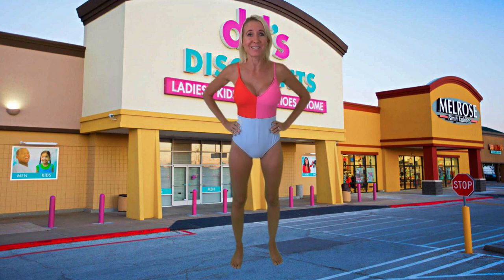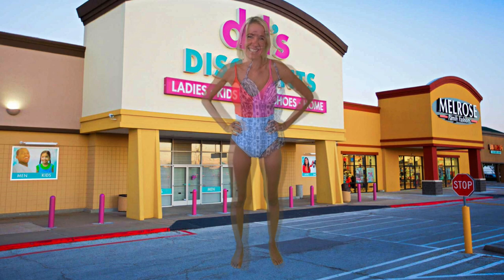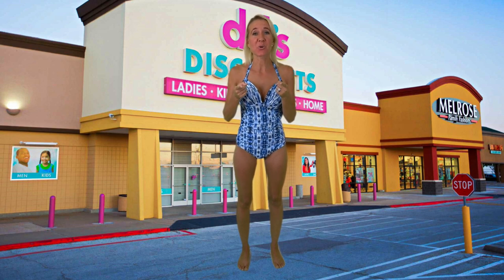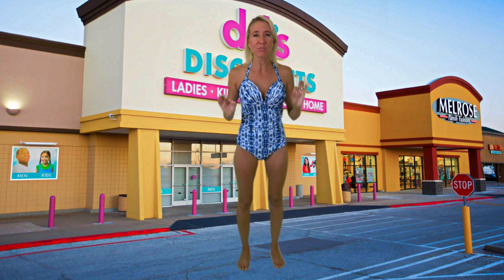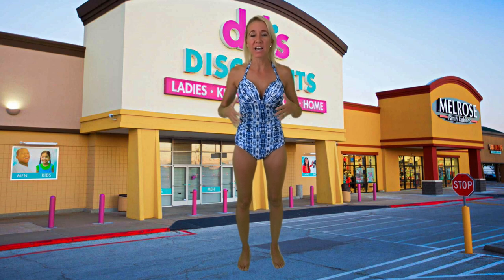My favorite part is the way that they designed the three different colors to coordinate together — it's just unique from other bathing suits. Next up I have this really beautiful one-piece bathing suit that could be yours for only nine dollars and ninety-nine cents. This bathing suit really reminds me of the 60s; it kind of reminds me of the show Mad Men.